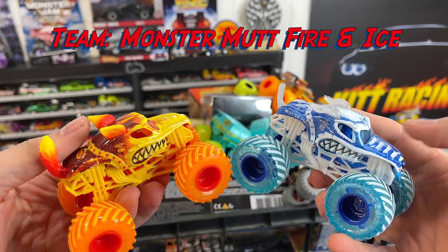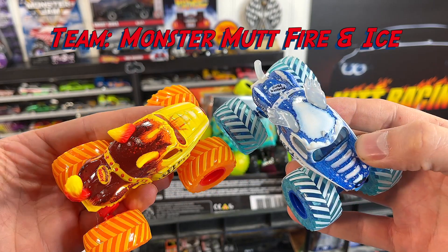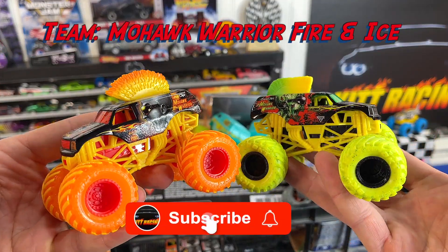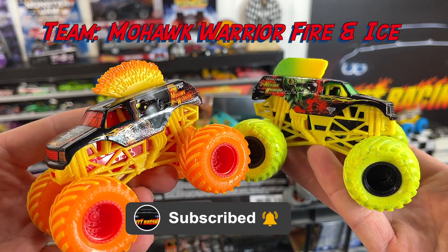First up we're going to have this fire and ice Monster Mutt that raced in the two-pack challenge — I'll put the link above. But if you want these guys to win, pick the Monster Mutt fire and ice set. Next up we have the Mohawk Warrior, Zombie, and Fire. These guys were really competitive in my Halloween special King of the Hill — I'll put the link above.